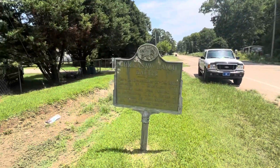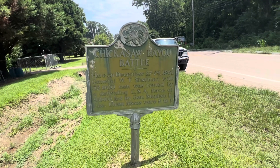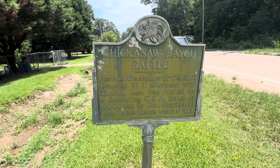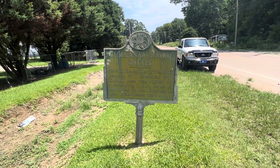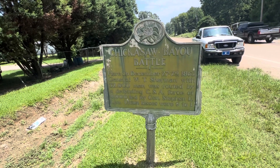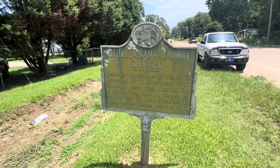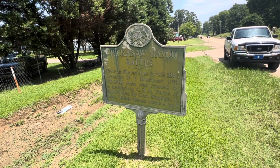Hopefully this video puts some interpretation of the Chickasaw Bayou battlefield out there to advocate for saving it. It's still out here — the majority of it has not been developed over and you can still see it. Hopefully you can see this video, and when you come out to Vicksburg, go ahead and see some of these sites and donate to the responsible sources to save the Chickasaw Bayou battlefield.